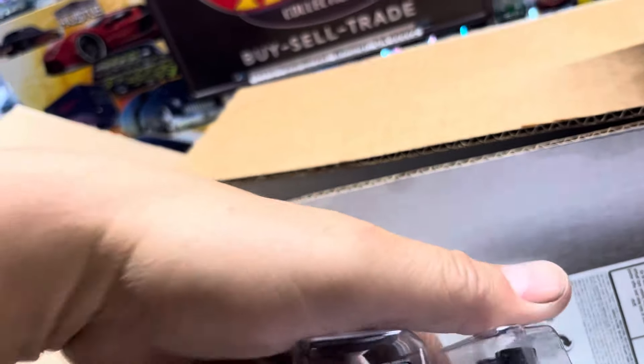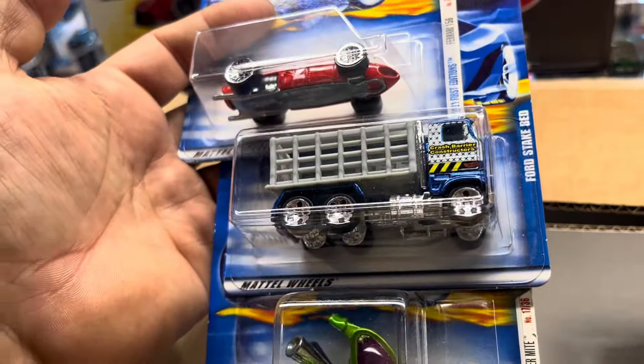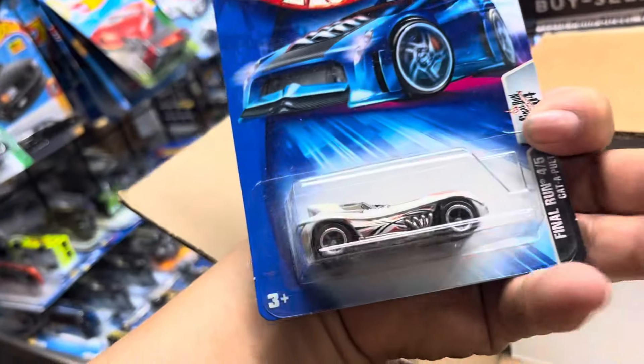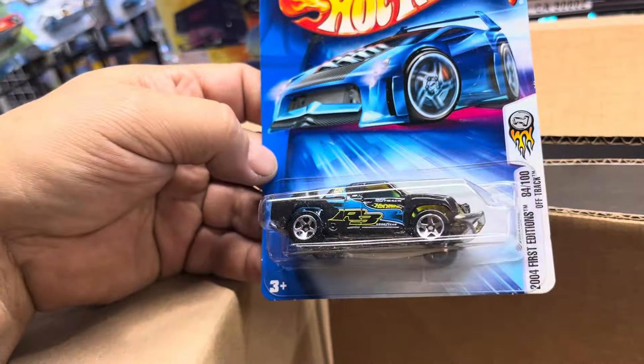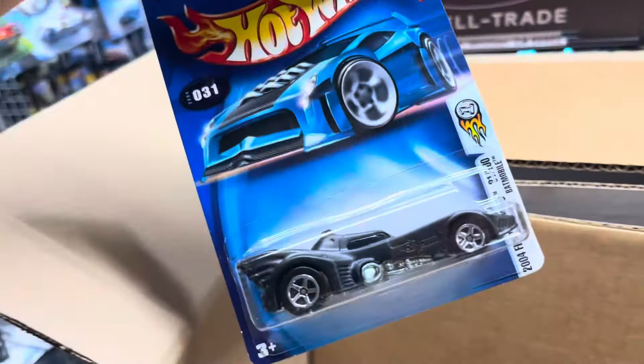I see a Ferrari in here — look at that cool Ferrari, First Edition Ford steak bed, a weird looking car. Ooh, another weird car — Catapult, I think it's called Catapult. Oh look at that wow. So is it an off-road truck? Yep, off-road truck.